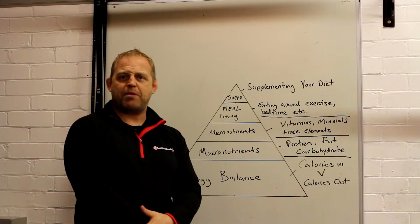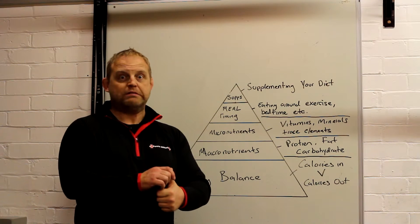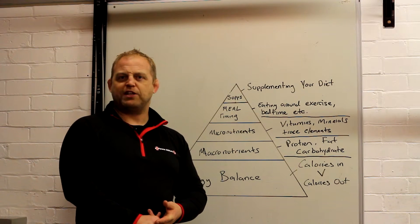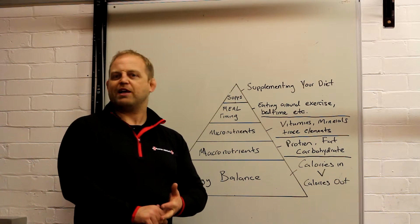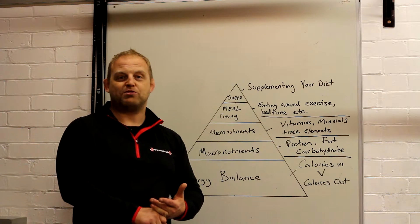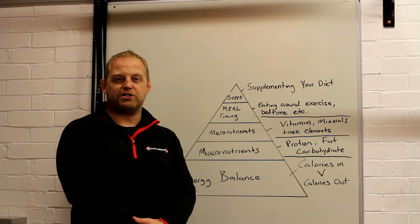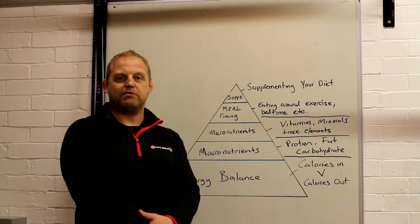Carbohydrate sources: bread, rice, pasta — there are also some fibrous carbs in veggies. Your body likes carbohydrates and we like to eat carbohydrates as well. That's why they can make it easy to simply over-indulge on carbohydrate. Who doesn't like a bit of cake? I do.